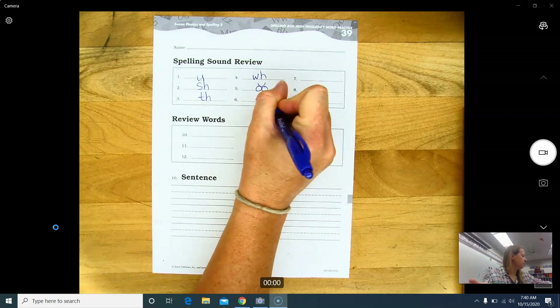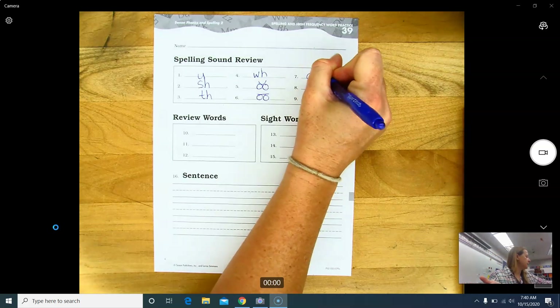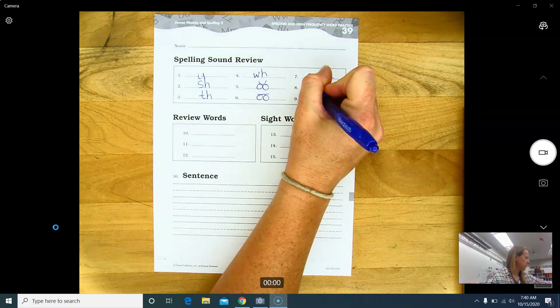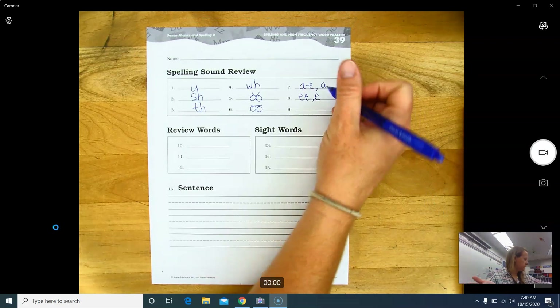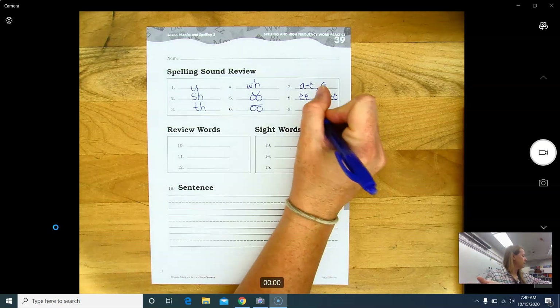Number six continued: oo. Number seven: a — consonant e, a. Number eight: ye — e, e, final e — e. And then number nine: i, i.